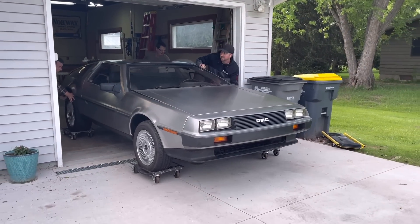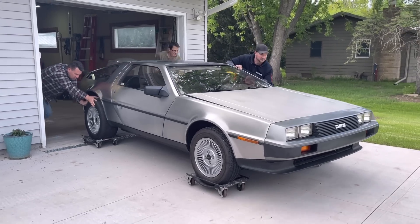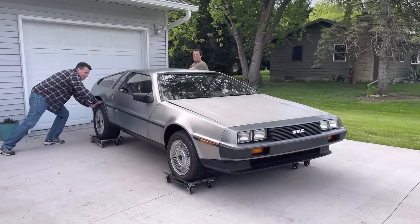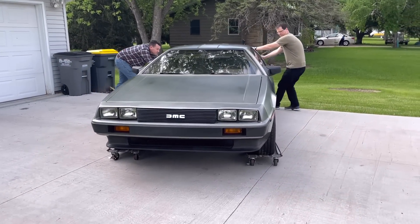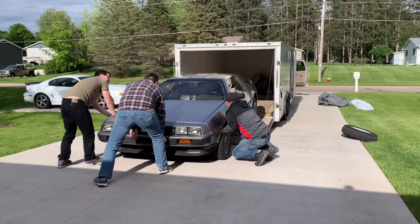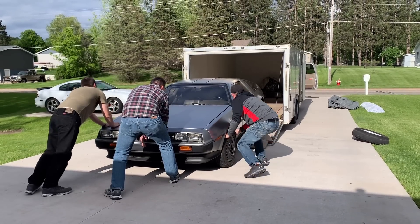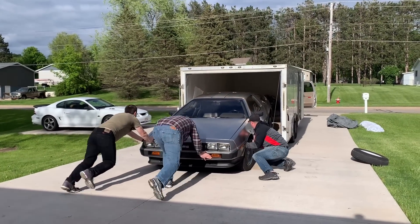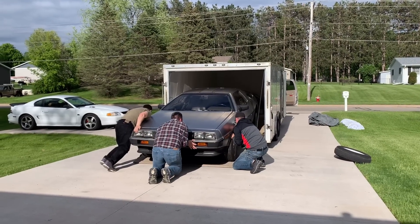After getting the paperwork in order, it was time to get this thing loaded into the trailer. Thankfully, they had it on some roller dollies, so it was nice and easy to push out of the garage. We wanted to spin the car around backwards, which is the way we wanted it — having it on the dollies made it a lot easier. Since the engine and everything was already out, the three of us could easily push it in, which was much quicker.